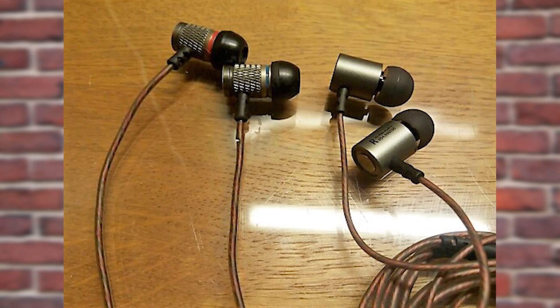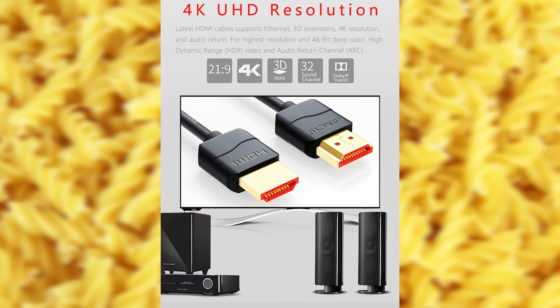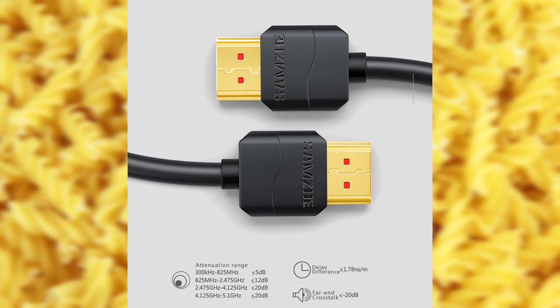An HDMI cable is another useful thing to have if you have a video game system or a laptop that you want to connect to your TV. When I know I will be staying at hotels, I always bring one along so that I don't have to use any pay-per-view channels.